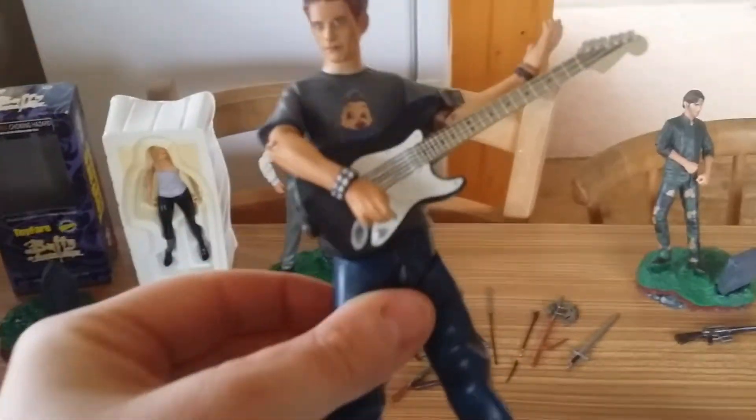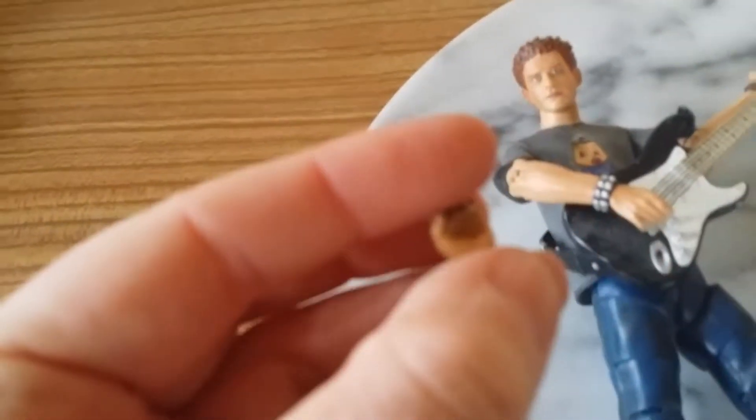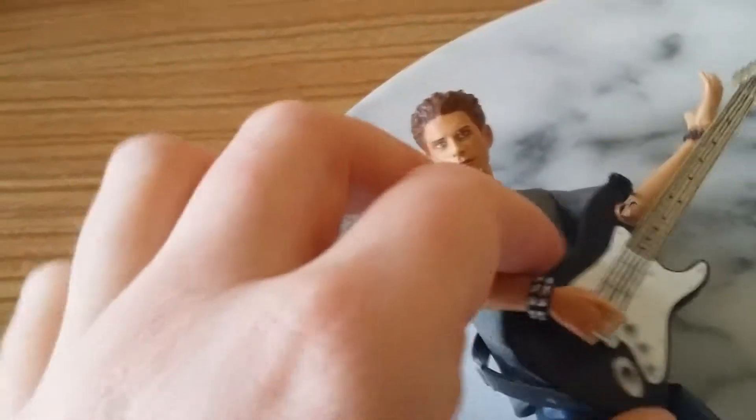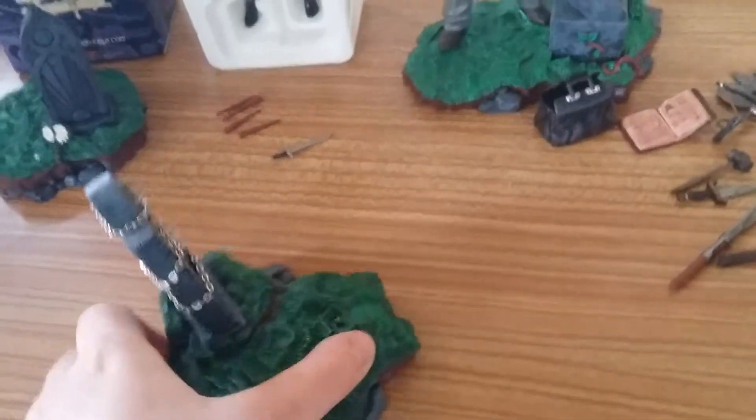Oz — my main man Oz, my little werewolf Oz. He comes with a guitar that he plays. This is his bass. You can also change his hands — on these ones he's got nail varnish, and on these ones he's got like beads. And he's got a little baby. I think he comes with two crossbows and a stake. He doesn't actually have anything written on his tombstone.